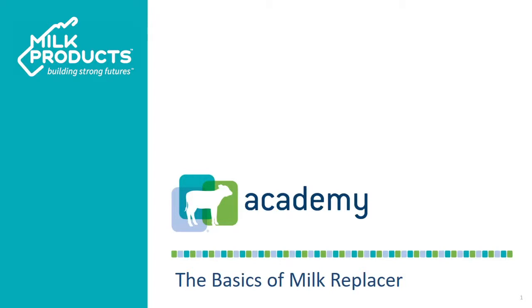Welcome to CAF Academy, your source for CAF care education. The basics in milk replacer.